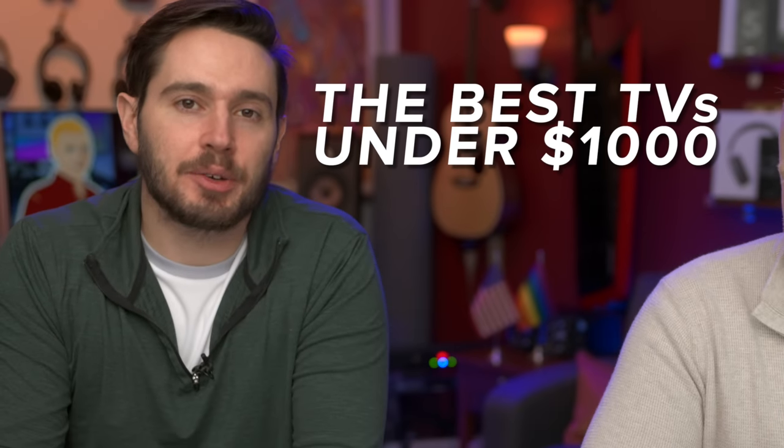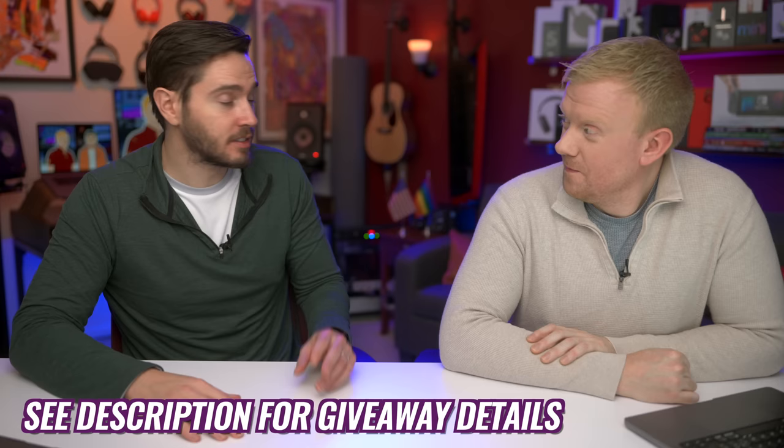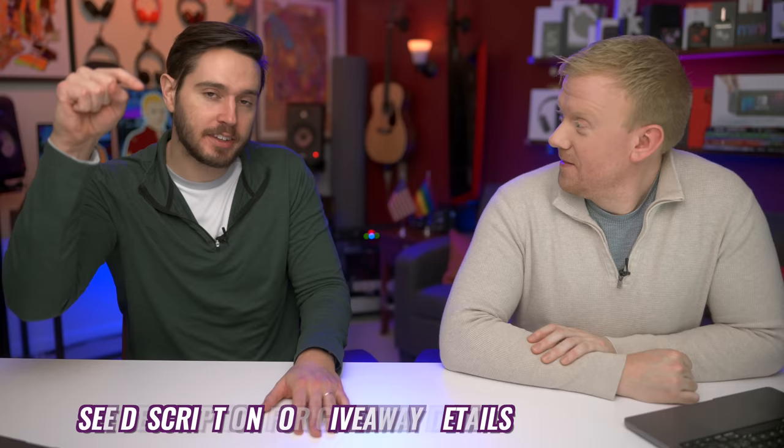We spent $6,000 of our own dollars on seven TVs to find the best one under $1,000, and we put each one to an identical test to get a direct one-to-one comparison. Keep watching till the very end — you'll learn how two people are going to win our top two TVs. We'll link to all of these TVs in the description section below.